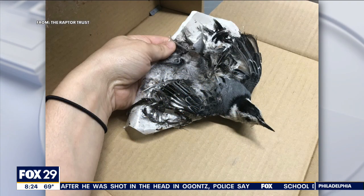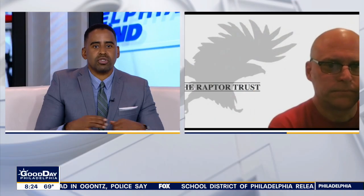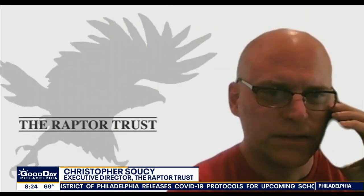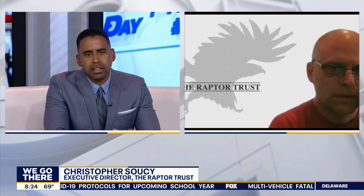Joining us now is Christopher Sousey, executive director of nonprofit The Raptor Trust. Good morning, sir — pleasure to be with you. Tell us about these glue traps for people who don't know. What are they, and what's your team seeing out in the field?